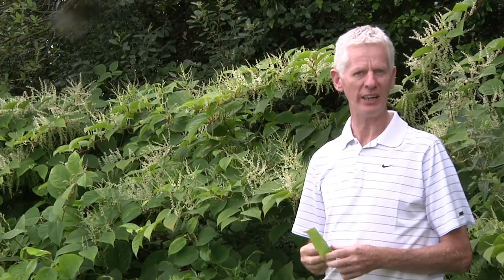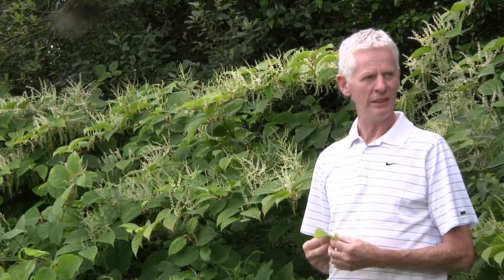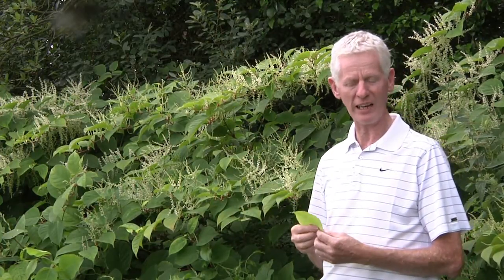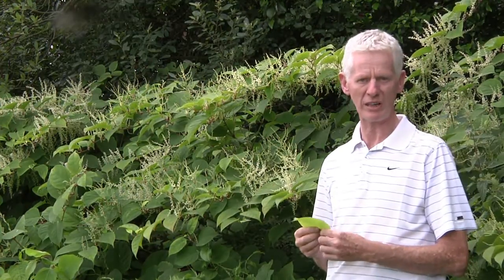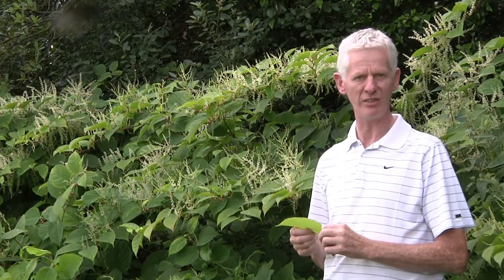Hi, I'm Dr. Joe Caffrey and I head up the invasive species section with Inland Fisheries Ireland. The plant I have behind me here and around me on the banks of the Barrow Canal is a highly invasive species. It's a riparian species but also grows in terrestrial habitats, and it's a plant known as the Japanese knotweed.